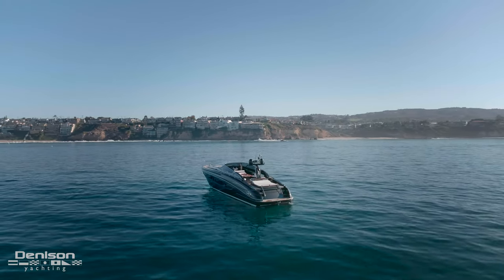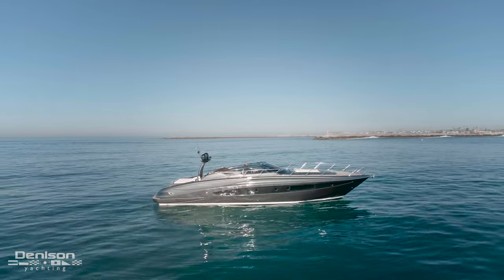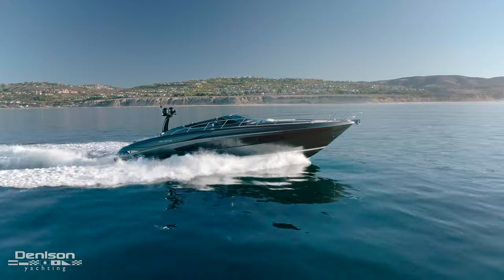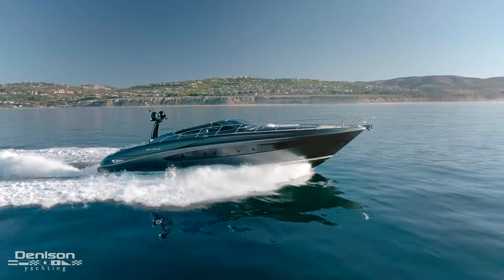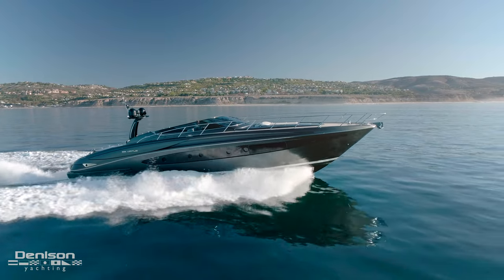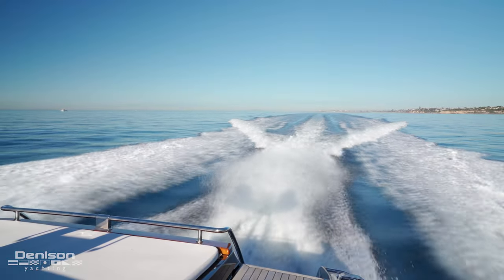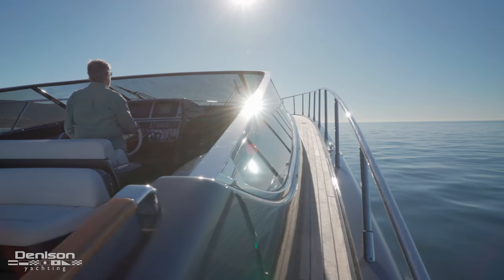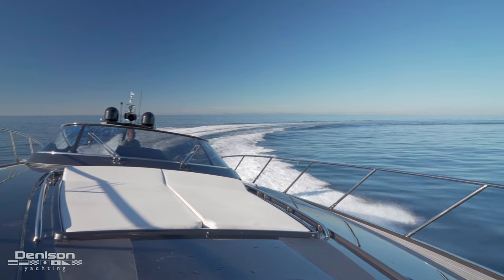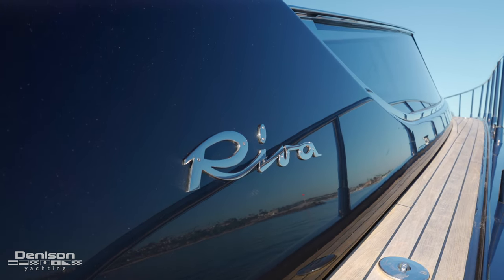Few yacht builders are as synonymous with Mediterranean style and class as the name Riva. It instantly evokes thoughts of the golden age of cinema, the glamour of the Venice Film Festival, picturesque sun-soaked islands, and a storied history of quality dating back almost 180 years. That story continues with the Virtus. Her lines harken back to her classic lineage, but with modern materials and technology that make no compromises in comfort or performance.